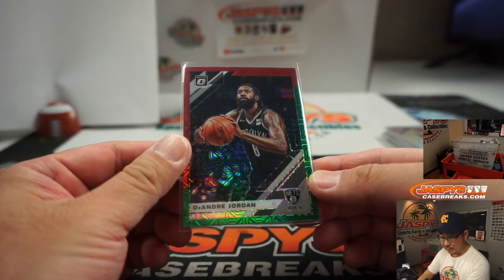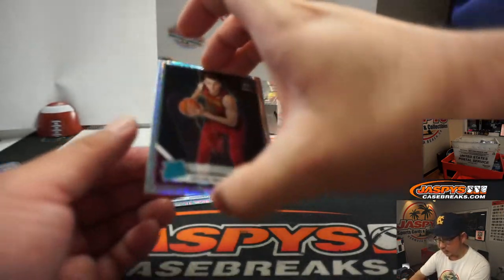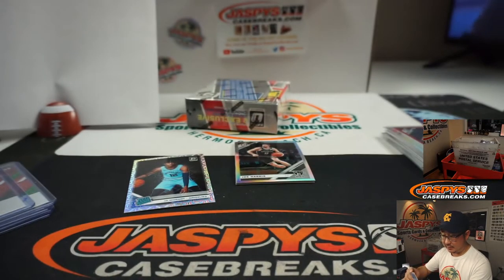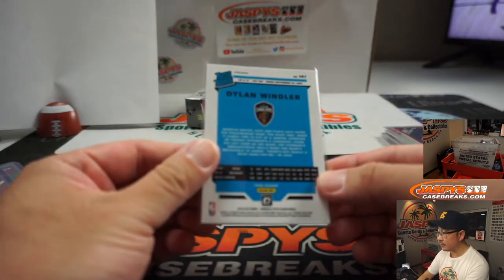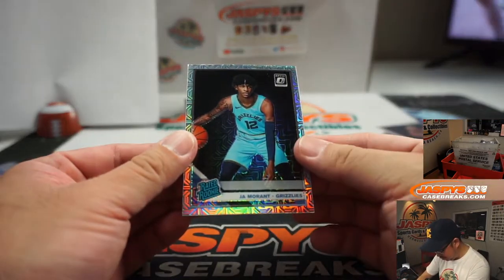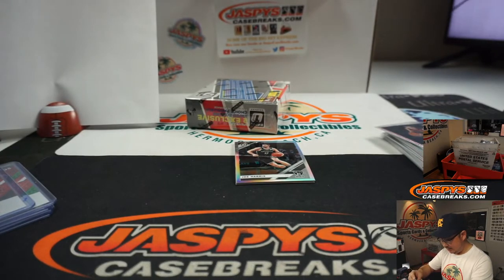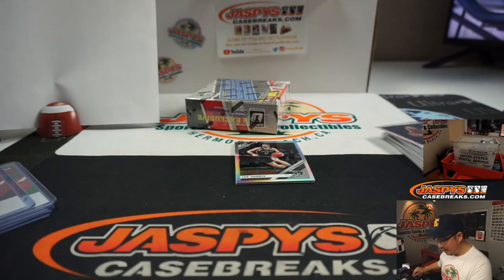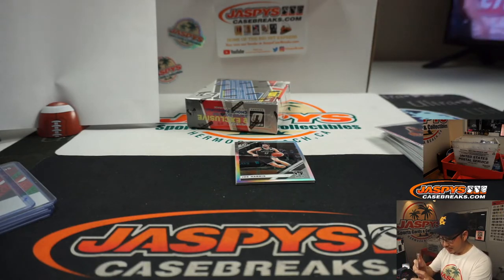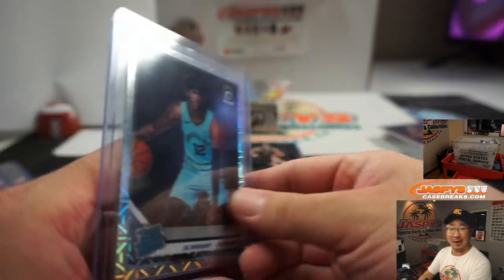There's DeAndre Jordan, Nets — that'll be for Grizzlies, Nets, Nuggets, Matthew. Dylan Windler, rated rookie, Cavs — that'll be Chris. And is that a Ja Morant? It is. Wow, look at that. Rated rookie. Ja Morant, Grizzlies — where are you at? Matthew D, with the Donruss Optic Choice Hollow Mojo Refractor pattern, whatever you want to call it. I'm sure there's a proper name for it. Ja Morant. Nice.